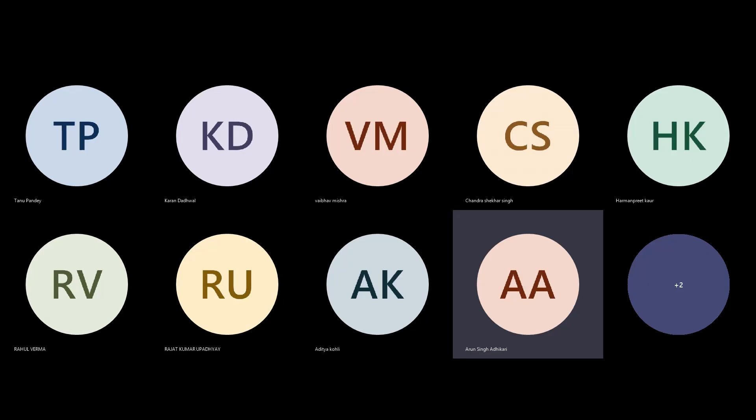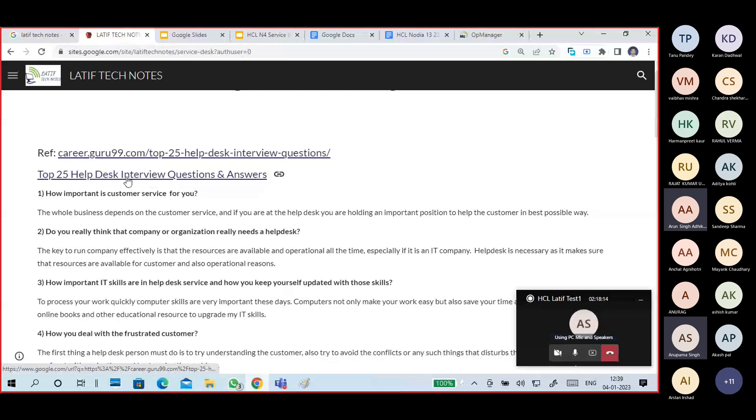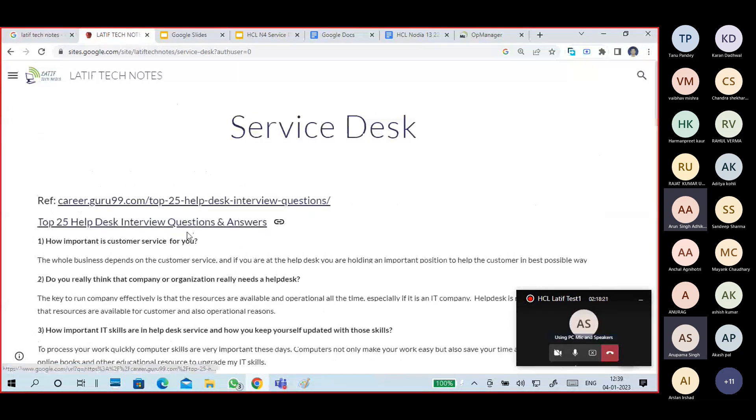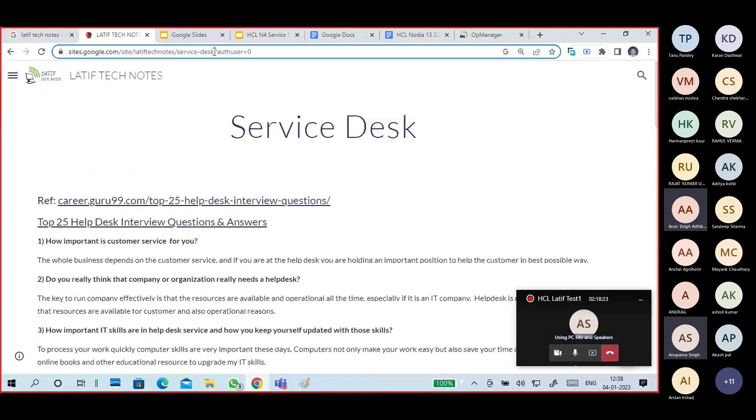Today we have 25 help desk or service desk questions from Guru99. Read all the questions and try to find out what they cover. I'm sharing the first link.